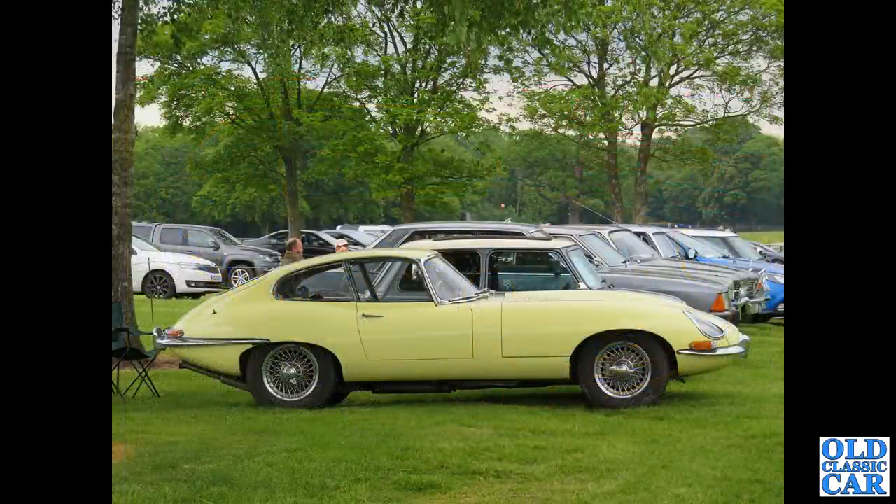On the side we now have a primrose yellow - I'm guessing that's the colour - Series 1 E-type fixed-head coupe. Beautiful car, so much more interesting than all those grey cars alongside it. I do like a yellow car, it's very cheerful looking.